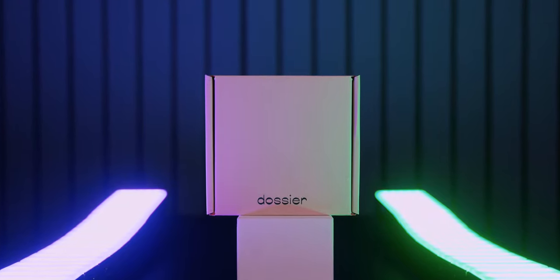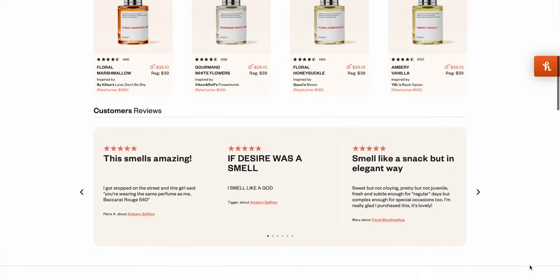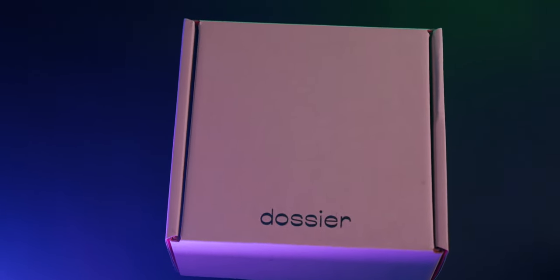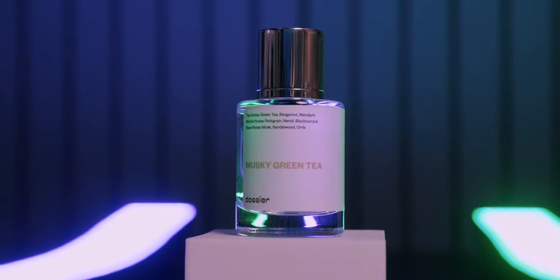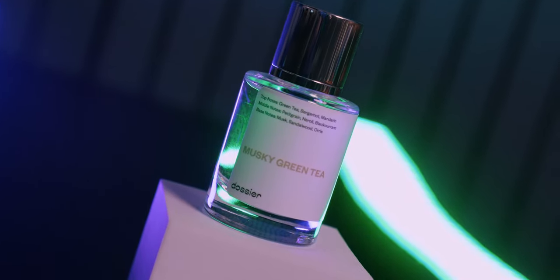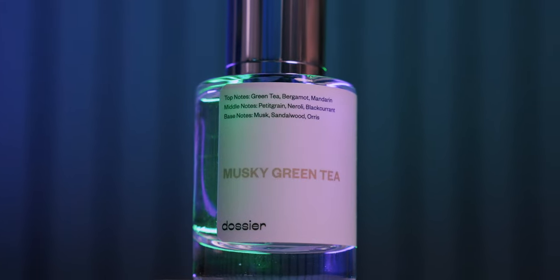Before we start today's video, I want to share this month's pick from Dossier — a brand I've been sharing for almost three years now. They take well-known and popular fragrances and recreate them at a more realistic price, and they do it so well that a lot of the fragrances are practically identical. This month I decided to showcase the Musky Green Tea, and after giving out a ton of gifts for the holidays, I decided this one was going to be a gift for me — which I recommend you do too.